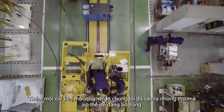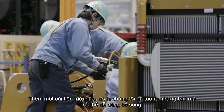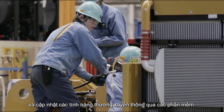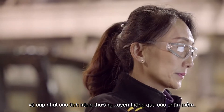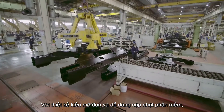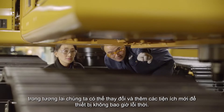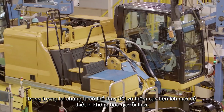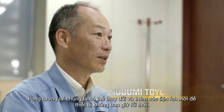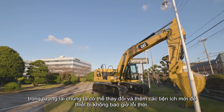That's something that's never really been done before. We've created something that makes it much easier to continuously add on by replacing components or adding features through software, and all of those add-ons are made easier by modularity. The more modular we design our machine, the easier it is in the future to continuously make changes and upgrade our machines so that they stay state-of-the-art.